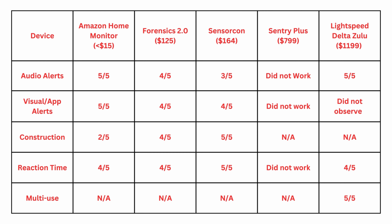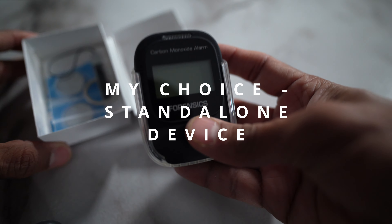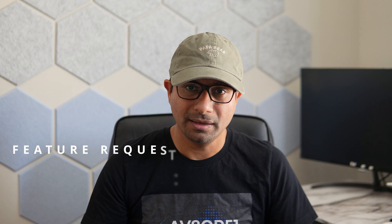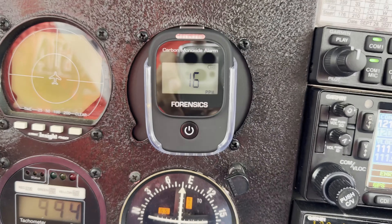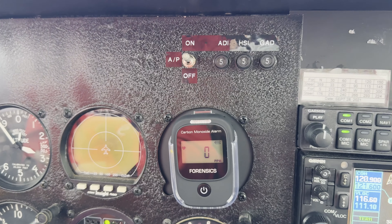For the standalone device category, I have the Amazon Home Monitor, SensorCon, and Forensics. My pick for the standalone category is the Forensics version 2.0. It costs about $125, which is not bad at all — there is also a 15% off coupon in the description below. I did have a chance to fly with the device and I have a couple of thoughts. I wish the alerting threshold was a little bit higher — the minimum alerting threshold was 9 ppm, and I wish it was more like 35 ppm, because the device started alerting me while on the ground. It is not uncommon for CO levels to be around 10 to 15 ppm on the ground, so it is important to look at CO concentrations while on cruise. Alternatively, you can turn the device off during ground operations.